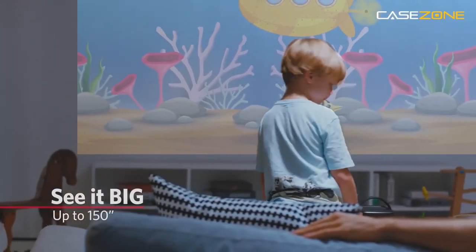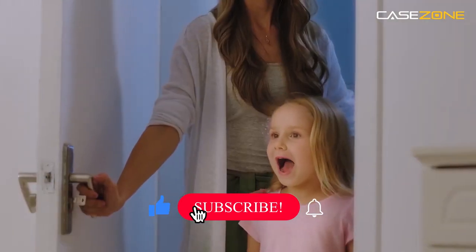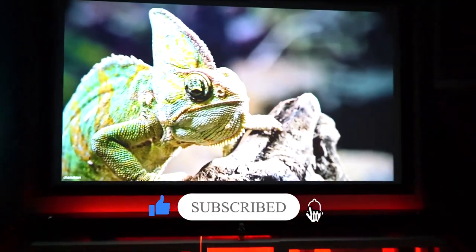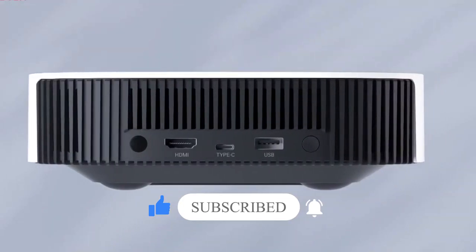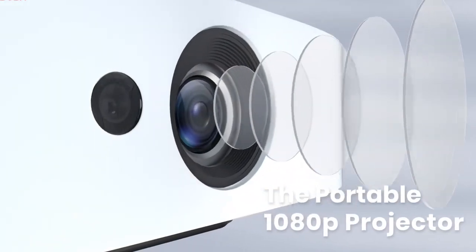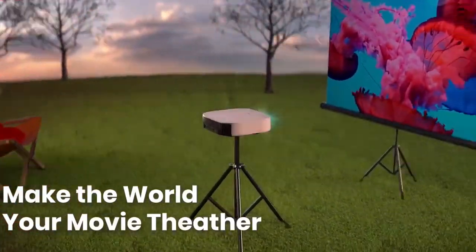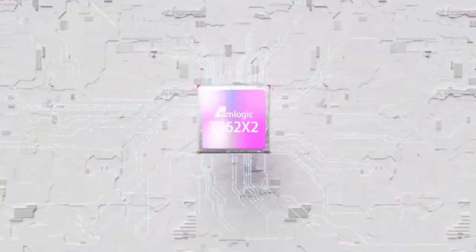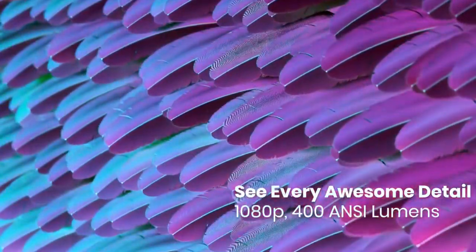Typically, when you think of home theater projectors, you assume they require an overly involved installation process and a PhD-level knowledge of gear to set it all up. But we're in an era where you can pull out the Anker Nebula, barely bigger than a book, point it at a wall and have it projecting a 120-inch 1080p version of your favorite Netflix movie without needing to configure the picture settings or find a power outlet.